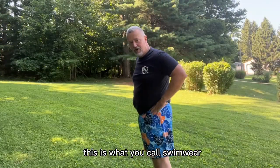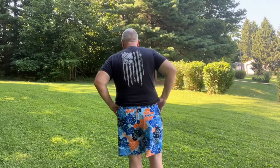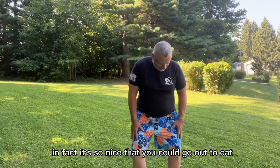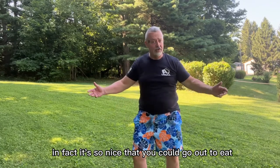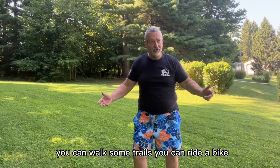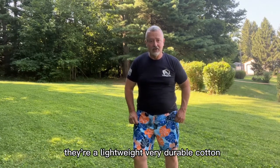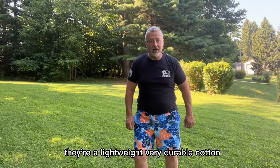This is what you call swimwear. Very casual, very nice, very comfortable. In fact, it's so nice that you can go out to eat, you can walk some trails, you can ride a bike. Hey, there's a lot of things you can do in these. These things are fantastic — lightweight, very durable cotton.